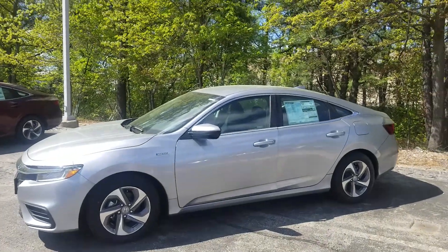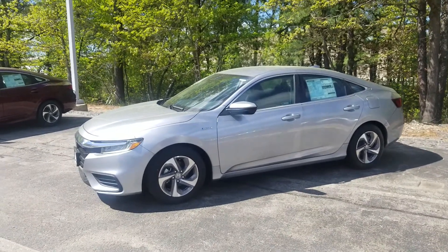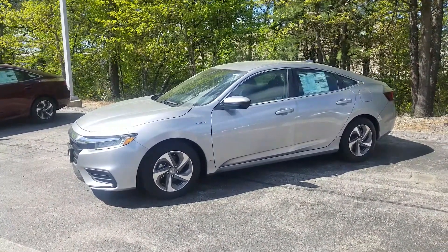Hi JC, Jeff Shatney over here at AutoFair Honda here in Manchester, New Hampshire. I wanted to try to forward you over some lease numbers, but more importantly, get you a quick video on the 2019 Honda Insight here.